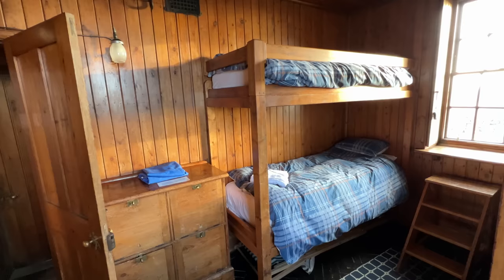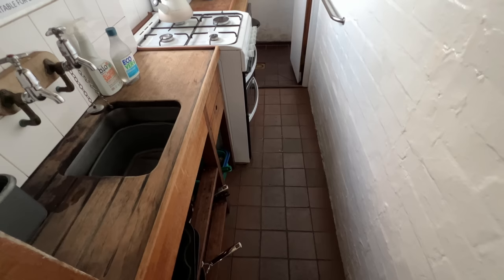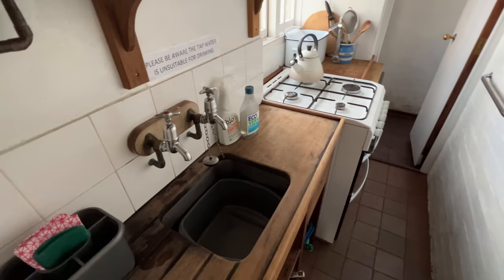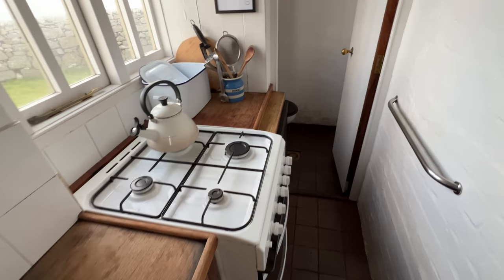The kitchenette is exactly that — a very small kitchen with literally enough space for one person to prepare food. You are provided with a gas cooker, a wood sink and work surface. The Landmark Trust also supplies an assortment of pots, pans and utensils.